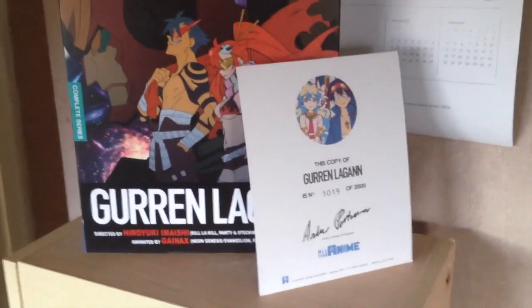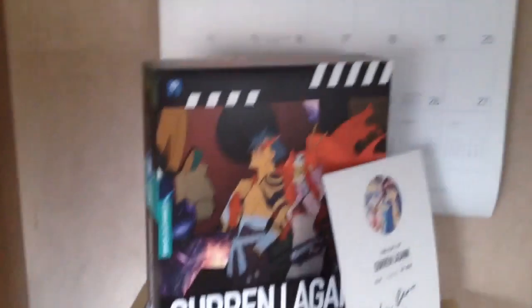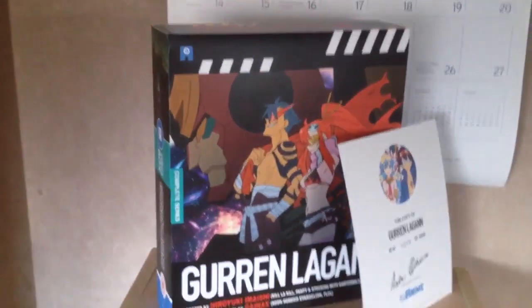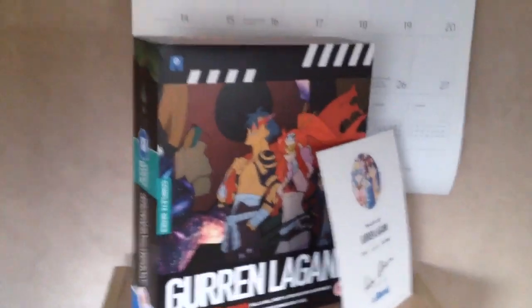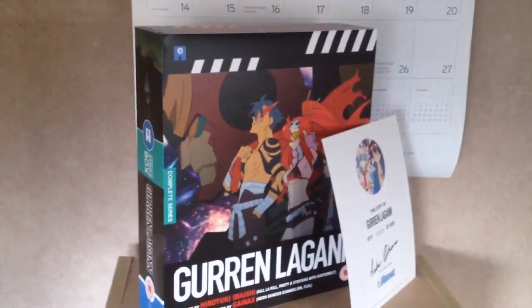And finally — my Gurren Lagann shrine. As you can see I've got the art card showing off the number out of 2000 of the copy of Gurren Lagann that I have. I did an unboxing of this, so it's in my recent videos if you want to check that out. I'm not going to get it all open now because it's just too much hassle.